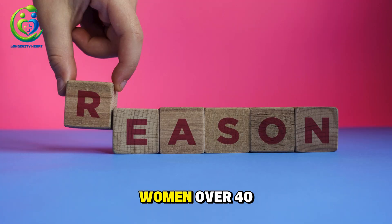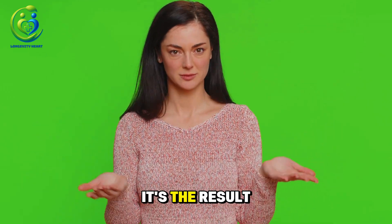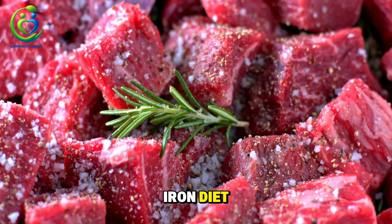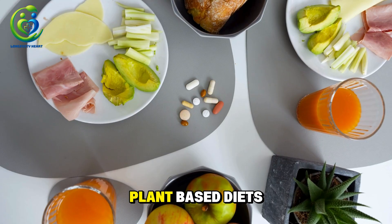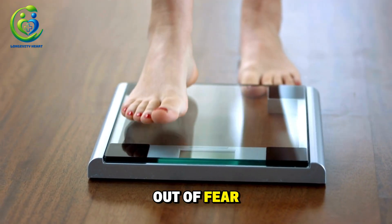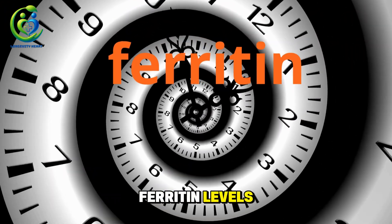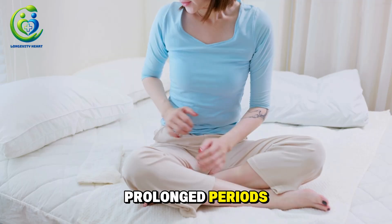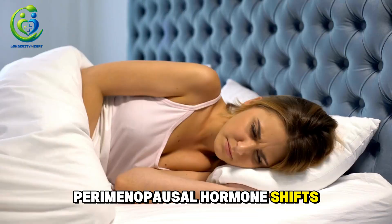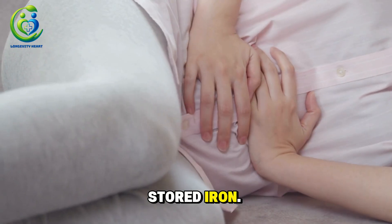Common causes of hidden anemia in women over 40. Hidden anemia doesn't happen overnight — it's the result of small, repeated factors throughout daily life, often unnoticed. First, a low iron diet: eating very little red meat, plant-based diets without proper supplementation, or restrictive dieting out of fear of weight gain — over time, all of these slowly drain your ferritin levels. Second, heavy or prolonged periods: many women in their 40s and 50s experience perimenopausal hormone shifts, fibroids, or polyps, leading to monthly blood loss and rapid depletion of stored iron.